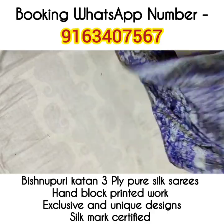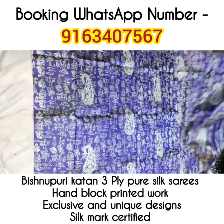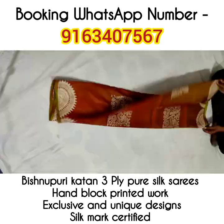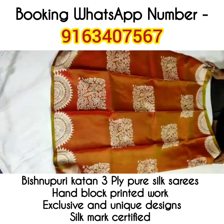Look at the beauty of this saree — it has paisley motifs all over. Handblock printing work enhances the look of all these beautiful Vishnupur Katan pure silk sarees. Along with paisley motifs, this saree also has tribal works. Look at the soberness of this classy handblock printed Vishnupur Katan silk saree.